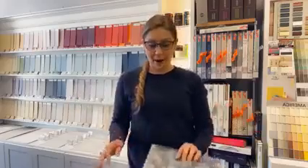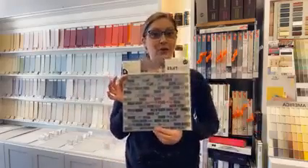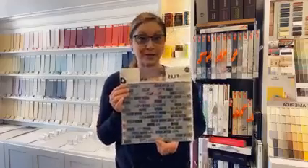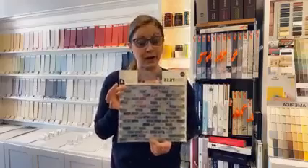Hey guys, I'm down at EP Transform Paint Design in Epping. I recently did a video showing you guys these peel and stick tiles, which are a really great way to dress up a bathroom, kitchen, or a laundry room with easy removal and no permanency of real tile, which is a beautiful thing.